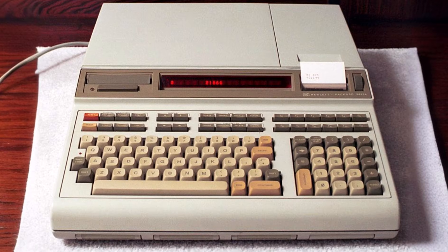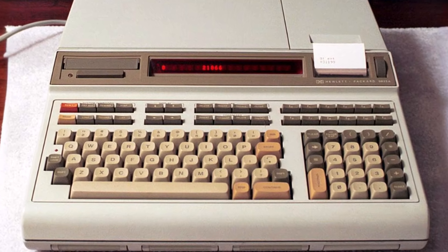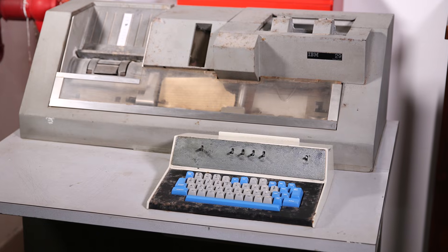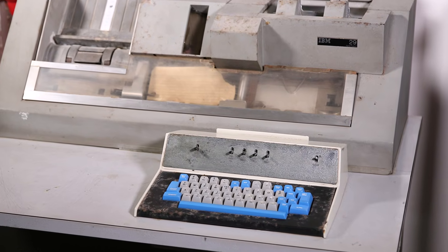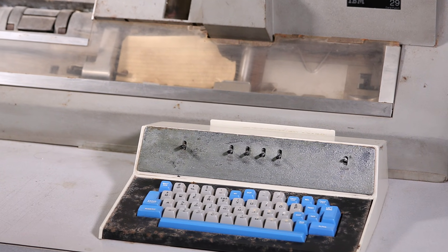In 1977, the University received its first computer. But even before that, they used a punch card machine, manufactured in 1964, for research and data analysis.